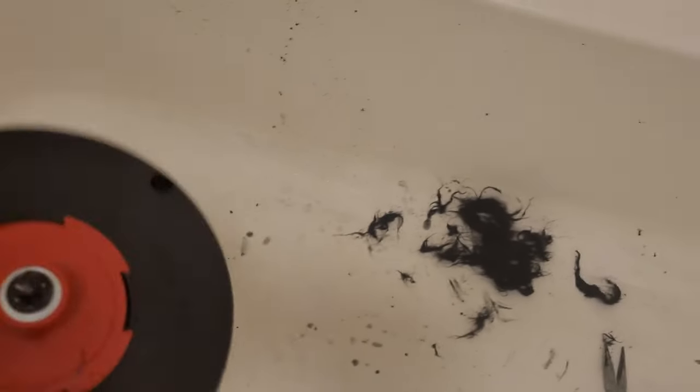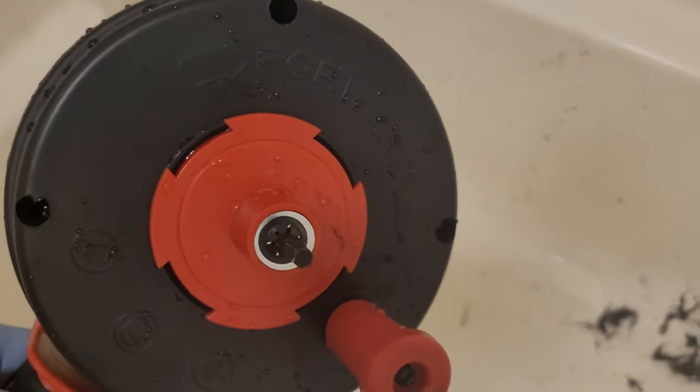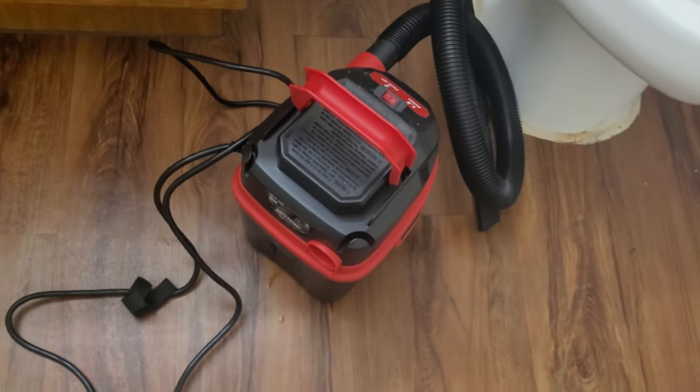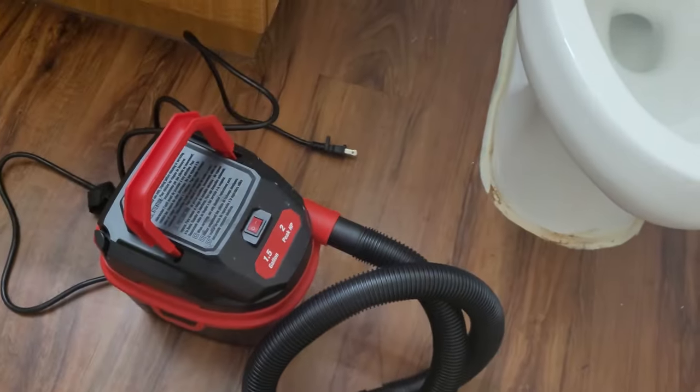I'm going to wash this really good. I'm going to leave it there — wait no, I'm going to clean it out. I'll change all this out. Now the water is running free right there.